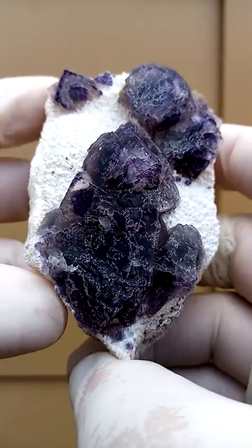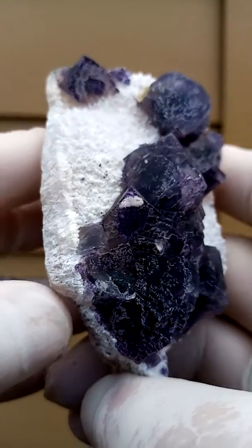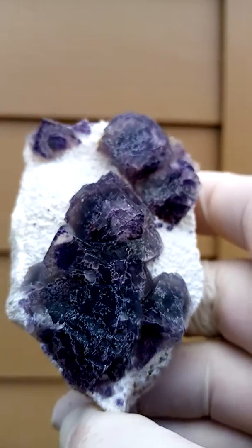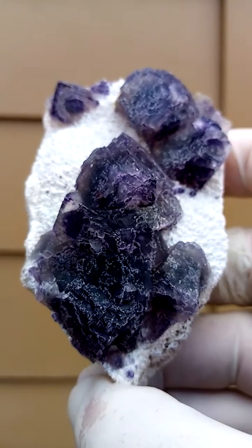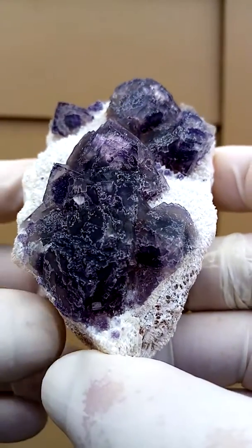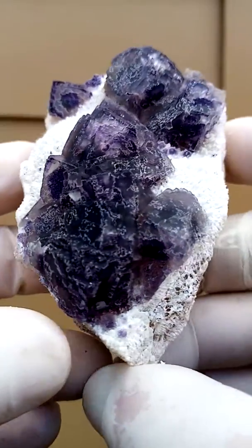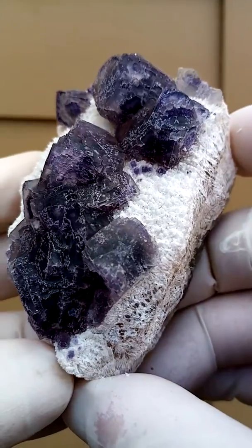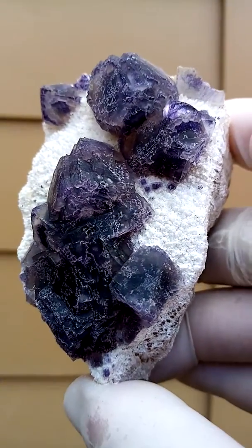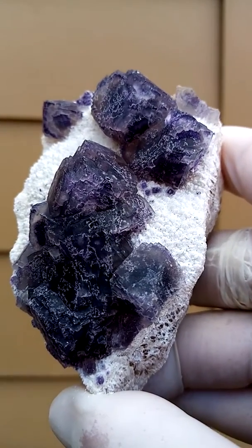Fluorite — it looks like cubic fluorite to me. Now I advertise these as Orange River, South Africa. I believe they are actually from Warmbaths in Namibia, which is pretty close. When we talk about the Orange River deposits, we talk about the river bordering between the two countries, or that section of the river. So to avoid complication I usually say Orange River, South Africa — though it's quite most likely from Namibia.